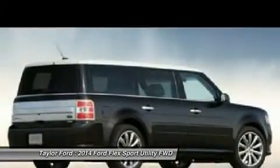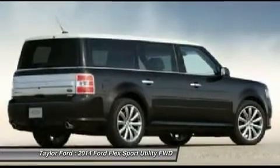Power steering, four-wheel disc brakes, aluminum wheels, cruise control, and keyless entry.